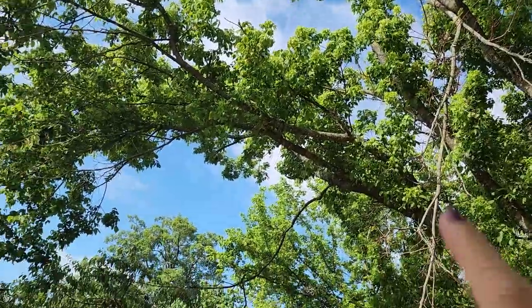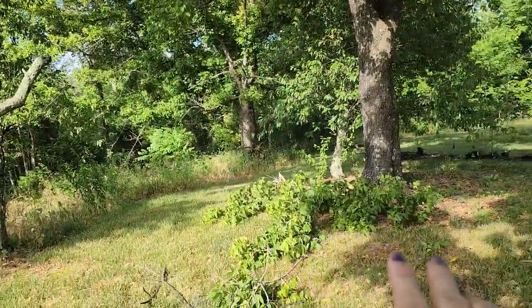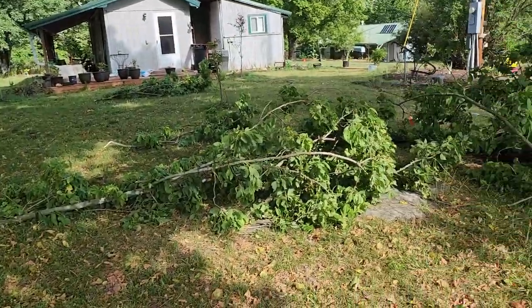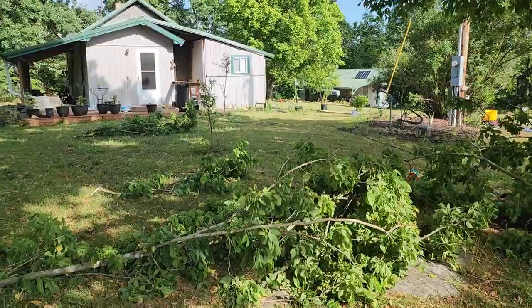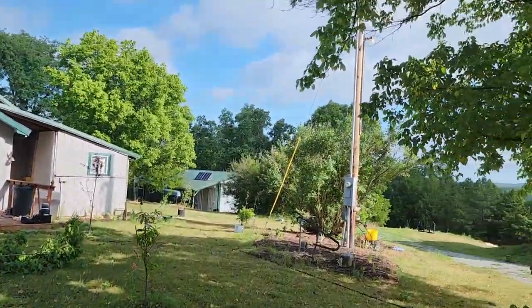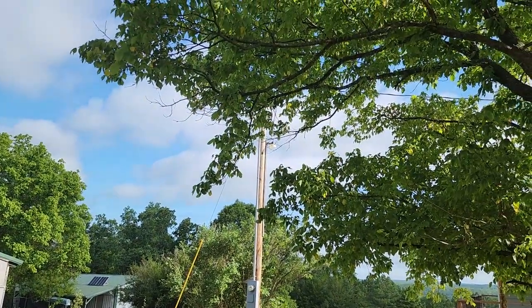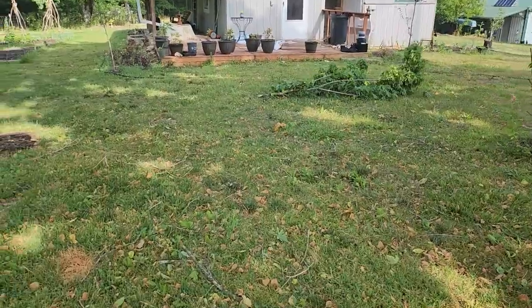We lost the top of this tree over here, more branches all over the place. The drought really hasn't helped. We've already had leaf drop and stuff, but I think it weakened the branches even more just because it's been so dry out.